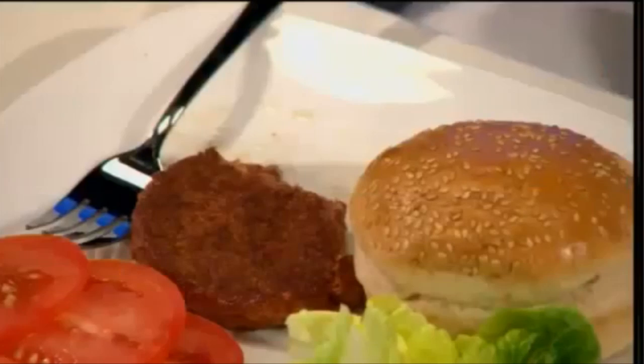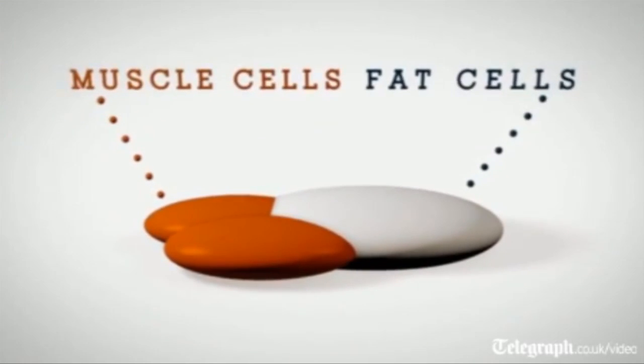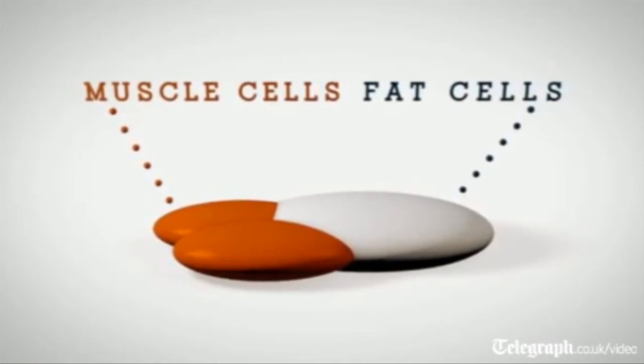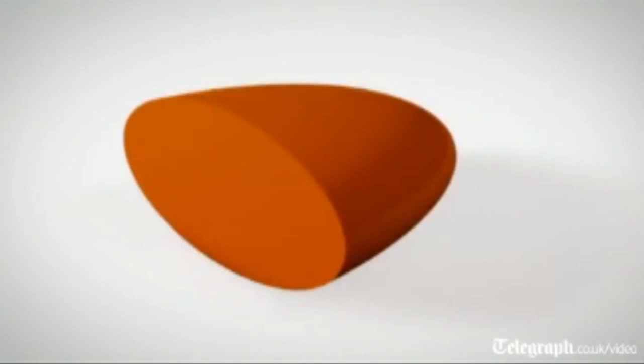Dutch scientist Mark Post has invented this in vitro style burger. It was a 5-year experiment using cattle stem cells. It looks just like a burger — it's red, it's formed in a round patty — except this burger is knitted together by 20,000 strands of laboratory grown protein. It's combined with other ingredients like breadcrumbs, egg powder, and red beet juice and saffron to give it colour.